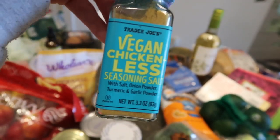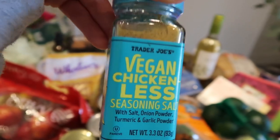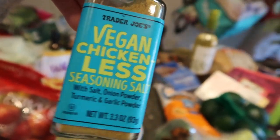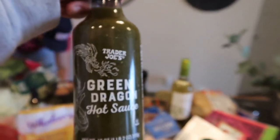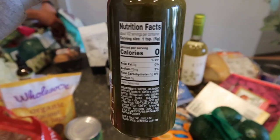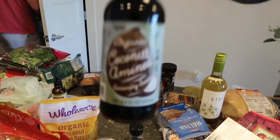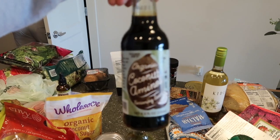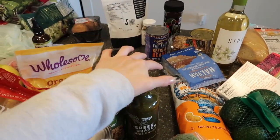This is a new one for us — a vegan chicken-less seasoning salt. I feel like it's gonna take on the flavor of chicken ramen packet, so I feel like this would be good on a lot of things. Another great sauce we always have is green dragon — try it if you haven't. And tried and true coconut aminos — this is the best price I've found. It's like a great soy sauce alternative.